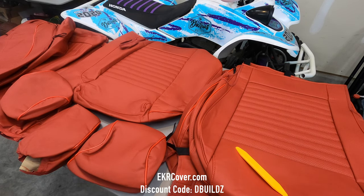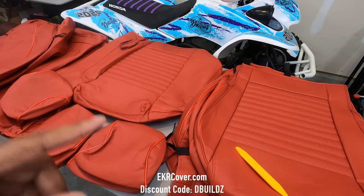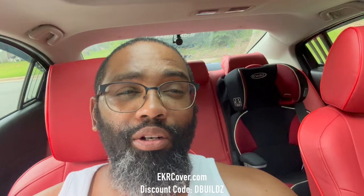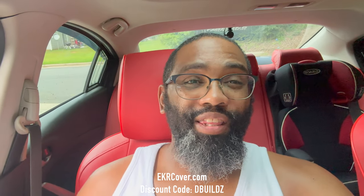It looks great and I can't wait to get it installed. The next video will cover the installation in my third gen 2014 Mazda 6, so stay tuned. It is all installed and looking good, so if you're interested in the installation and finished product please check out the next video. Like, comment, think, build, enjoy — peace.